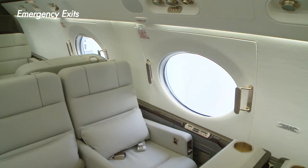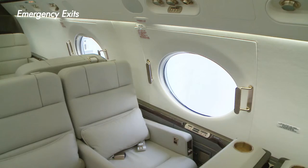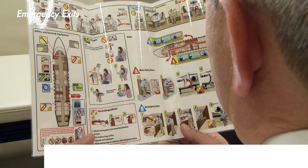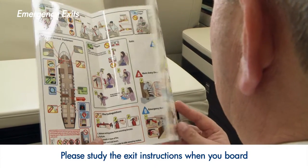If you are seated next to an emergency exit, you must be fit and able to operate the exit in the unlikely event of an emergency. Please study the exit instructions when you board.